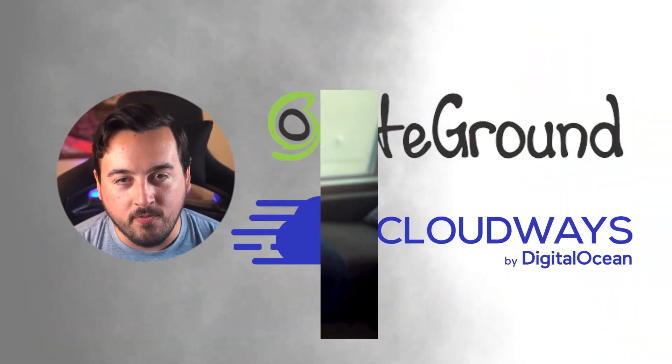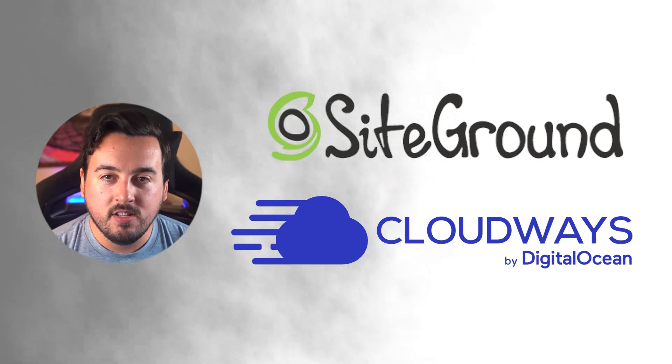First and foremost, you want to make sure you have a solid website host. We've talked about different options before, including SiteGround for beginners and Cloudways for those who are more tech savvy. Both options will hook you up with all the tools you need to keep your website safe and secure.